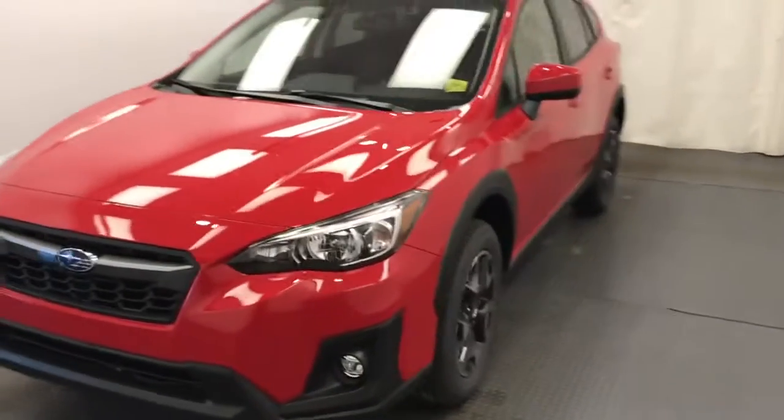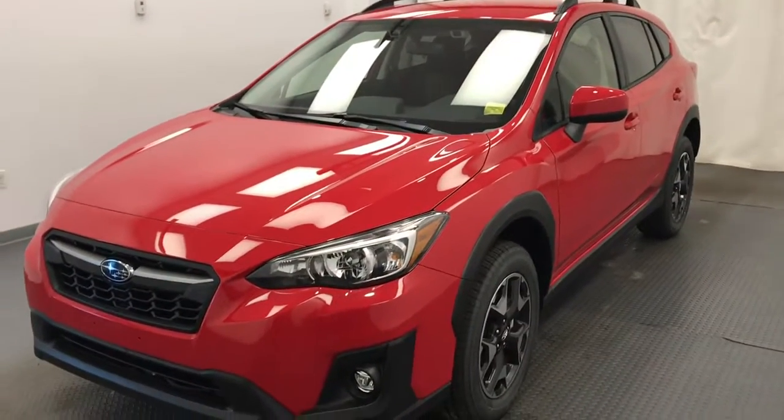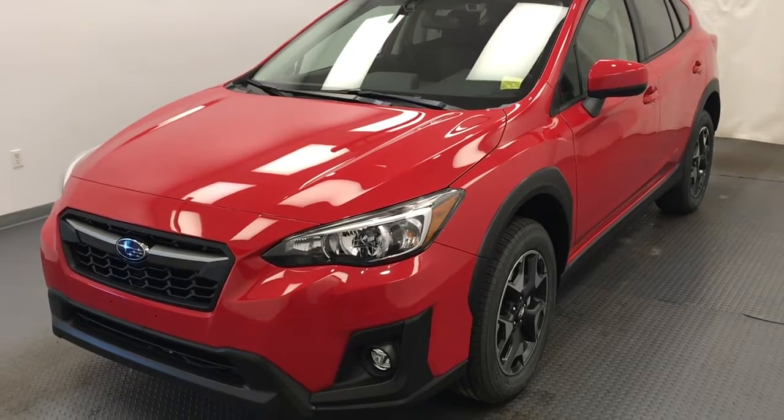Once again, this is 218114, 2020 Subaru Crosstrek Touring in red.